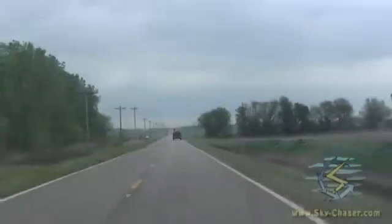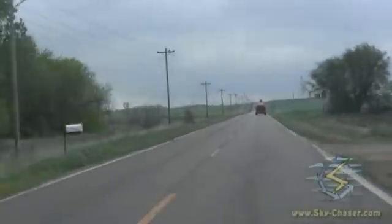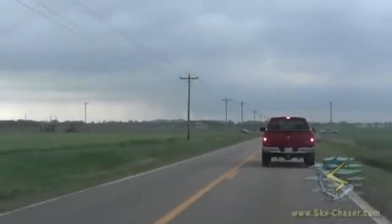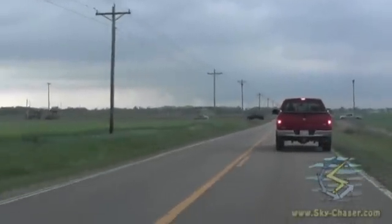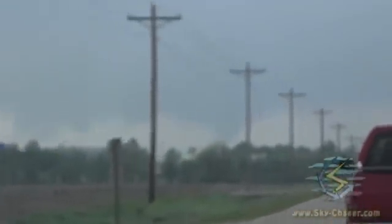I lost the storm for a while because of bad road options. The tornado is still going — it's still got a little bit of energy right there. Actually right there, it's still going. Still got a stovepipe there.